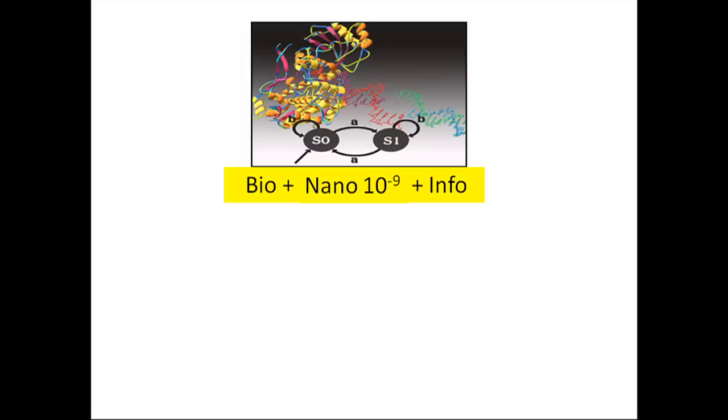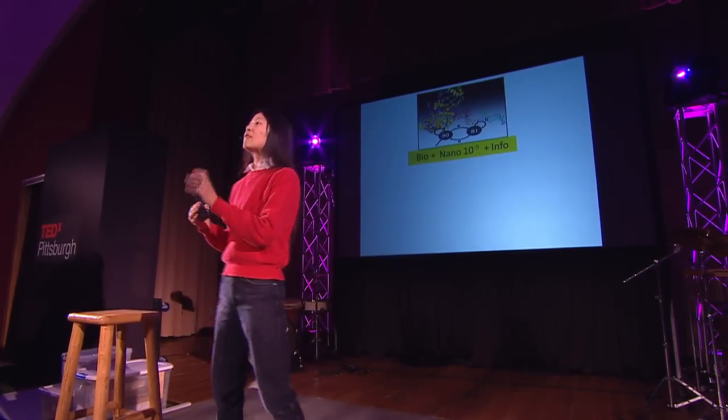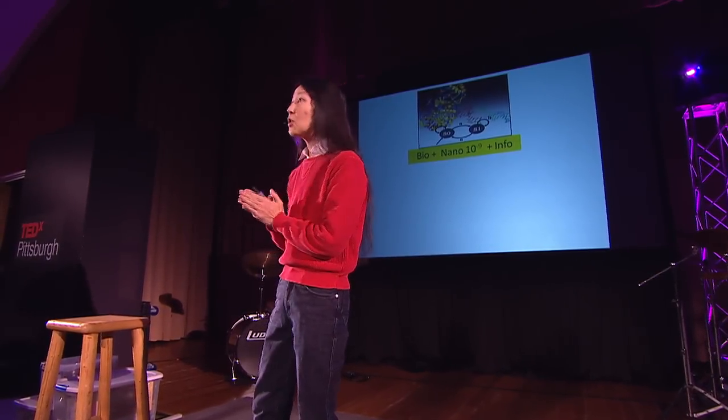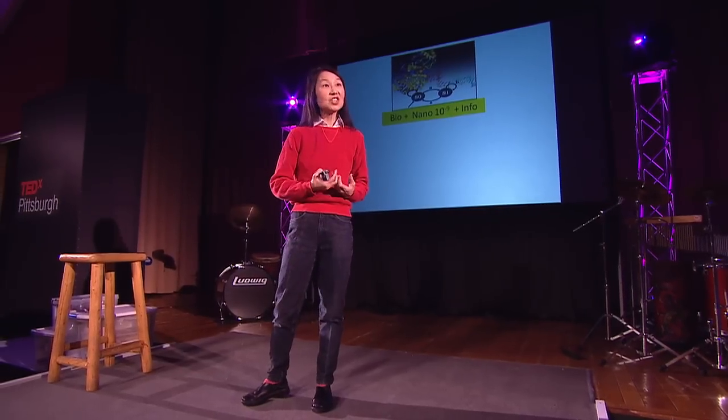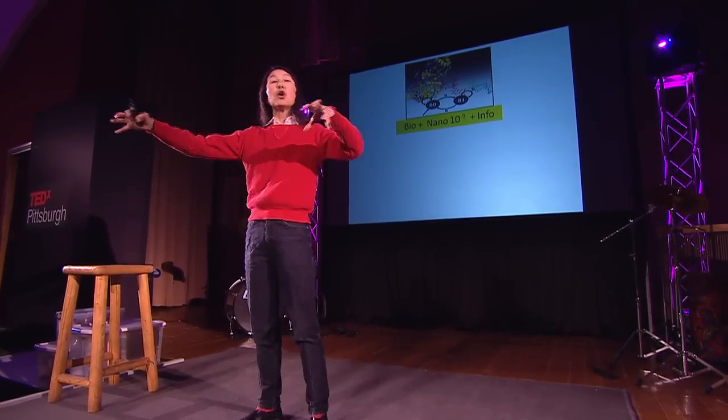That's what you can do with exascale computing — that's the big end. On the other end we have the small: nanoscale, 10 to the minus 9. IBM has built a complete integrated circuit out of carbon nanotubes. Just to give you an idea, the width of a DNA molecule is on the order of 2 or 3 nanometers. What's really coming is bio, nano, and info. Already we have machines — computers — made out of molecules that can compute and do interesting functions. The vision is to connect these little molecular machines together so they can communicate through chemical reactions, no longer on the silicon substrate we know today.